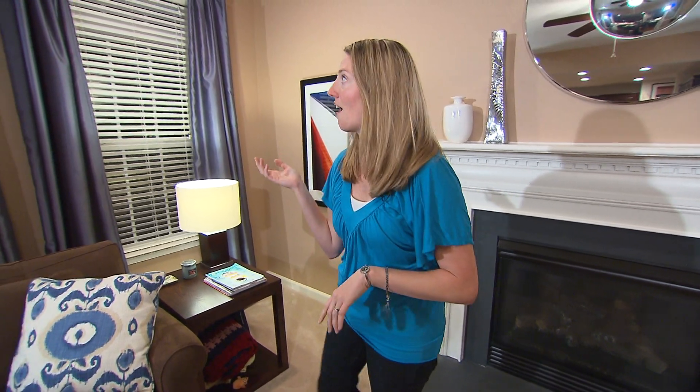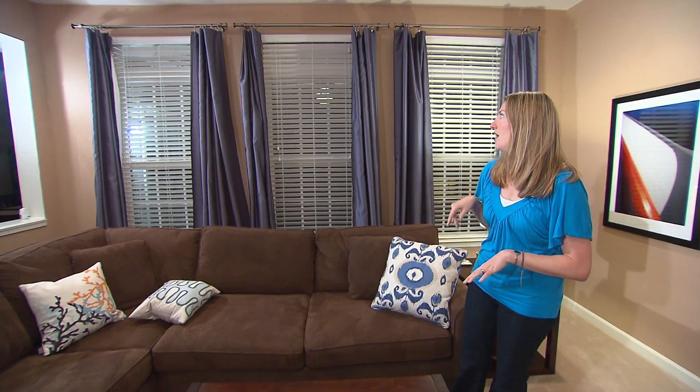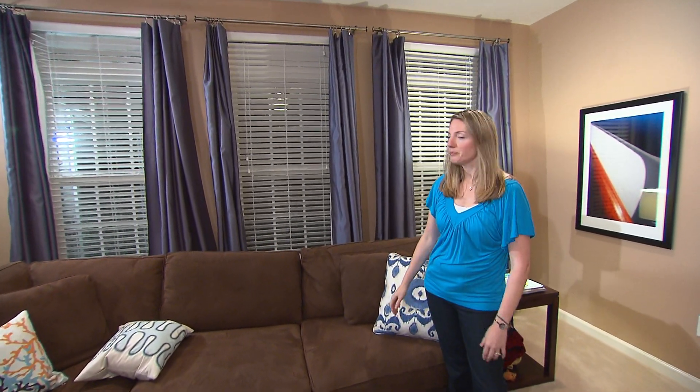Next we have our curtains. I really wanted to use a blue water theme to kind of bring in the feeling of Annapolis, and found these curtains on clearance at JCPenney. The only problem is they're about a foot too long and I don't know how to sew — jealous of those of you who do. It's on my list, but I took them to the dry cleaner and they hemmed them no problem. It was really easy.